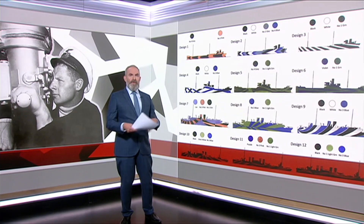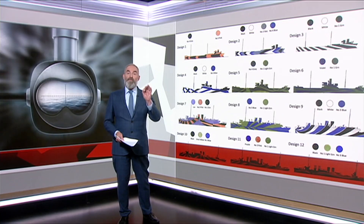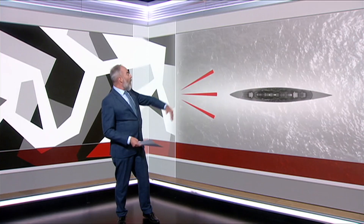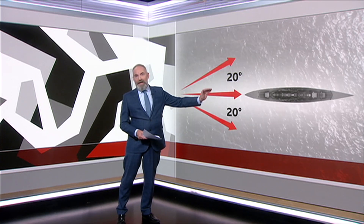Dazzle camouflage can produce a sort of twisting effect, meaning the U-boat captain gets the ship's movement wrong and the torpedo misses. But today, vision scientists also know there's something else going on — something Leo didn't know about. It's called the horizon effect. A ship can travel up to 20 degrees either way, either away from us or towards us, but to our brains it looks like the ship just stays going along the horizon. This also makes it hard to predict the ship's position and to hit it with a torpedo.